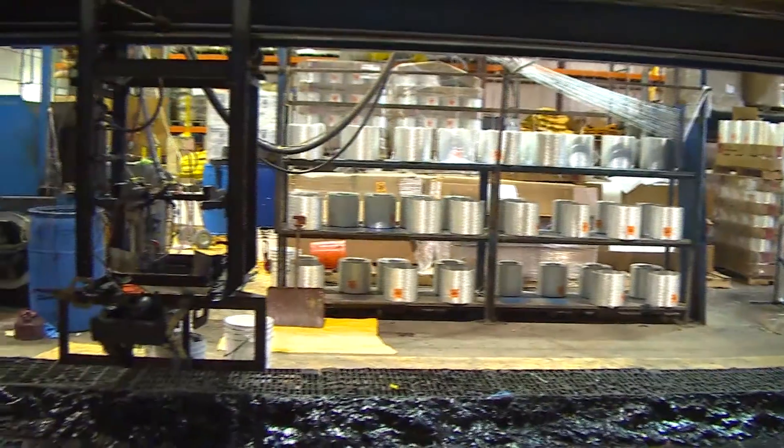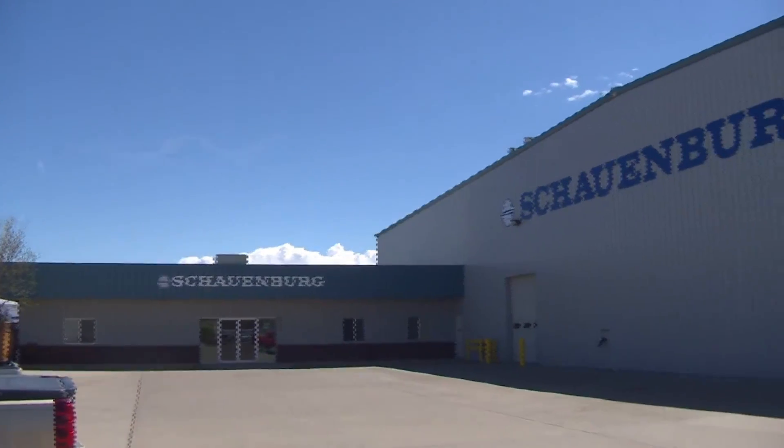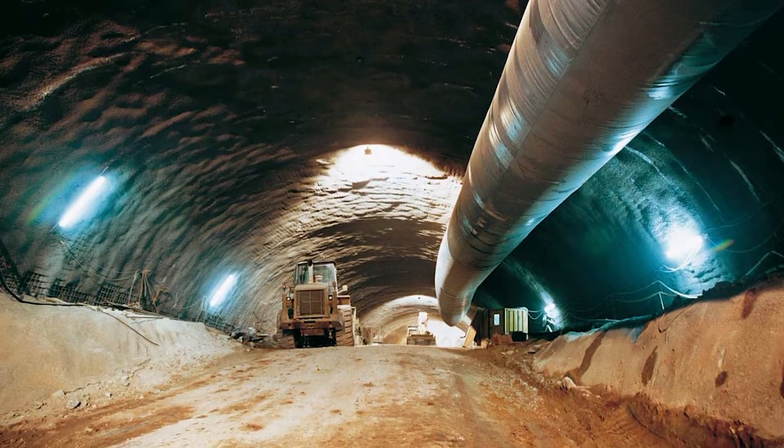A team of senior mechanical engineering students were tasked to update a filament winding machine for Schaumburg Fluxoducts Corporation, which is a company that manufactures ducting for mining applications. Schaumburg produces a bunch of products for the mining industry, both in the States and internationally. Their big product line is flexible ducting, used in ventilation and HVAC systems, but they also do rigid ducting, which is what our project focuses on.